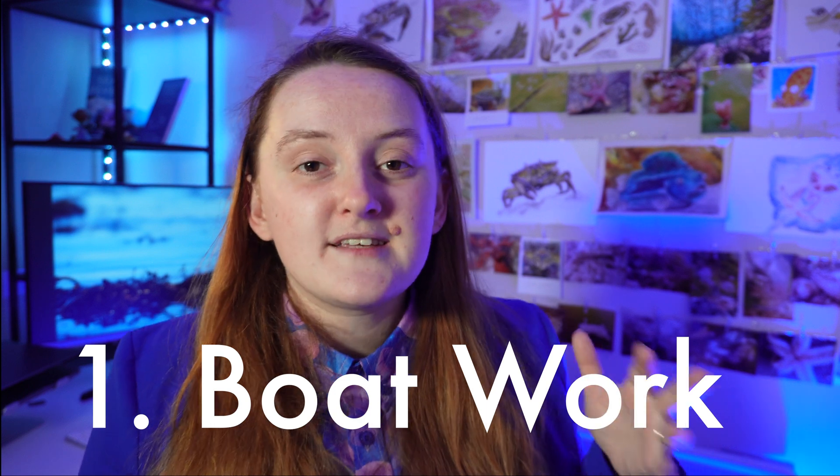Number one: you will learn about doing boat work. This is when you go out on a boat and do a lot of different things. Depending on what type of marine biology you get into, you might learn a range of different boat skills. I'll mainly be talking about skills on a smaller vessel doing ecology sampling of sea life. For example, in my undergraduate we went out and did trawling — going through the water with a net to catch fish species, sampling them, learning how to identify them, record them, and then putting them back in the sea.